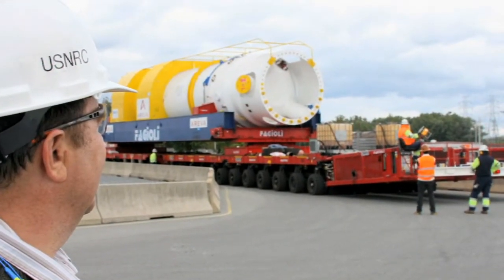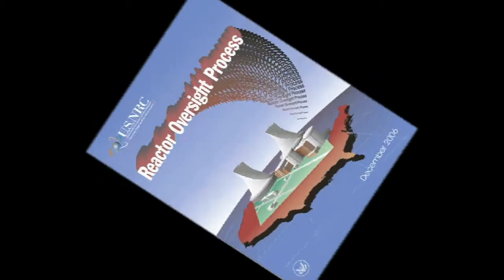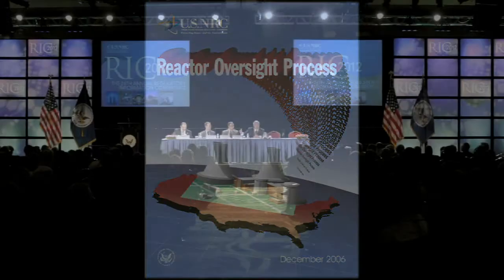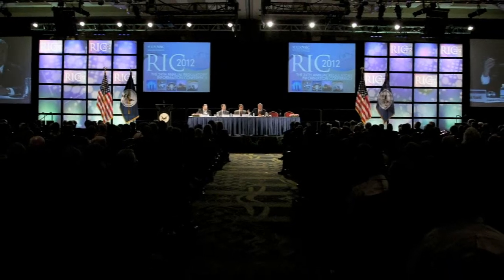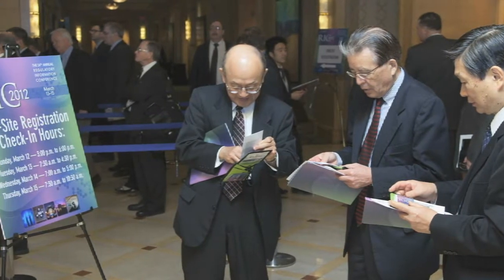The NRC oversees fire protection at nuclear power plants through inspection and oversight. In the year 2000, we implemented the reactor oversight process, which includes quarterly, annual, and triennial fire protection inspections. In addition, we work with international codes and standards organizations, nuclear industry representatives, professional societies, and research organizations to address ongoing fire protection activities.